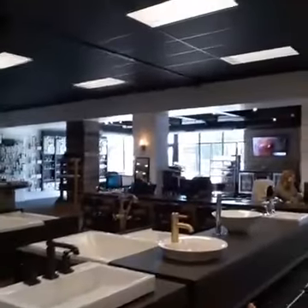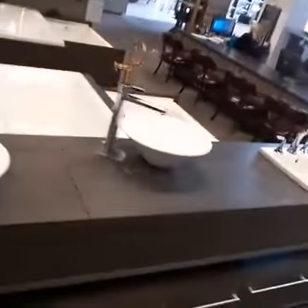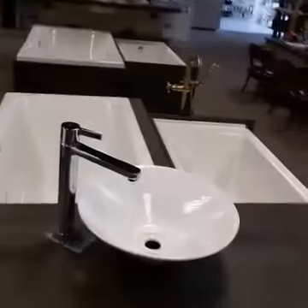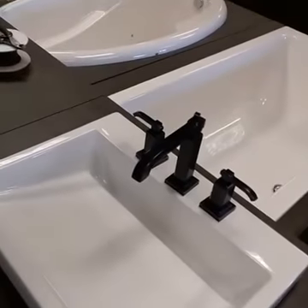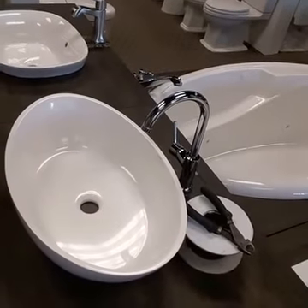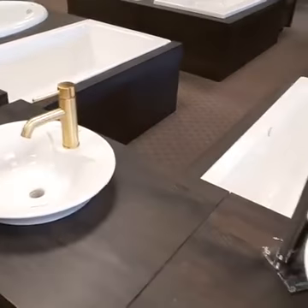We have some vessel sinks over here — it seems like a lot of people are liking to put these in their powder rooms or master bath to give it a different look. It just feels higher-end. If you're wanting to ask top dollar for your home when you go to list, a couple of these key features can give buyers the sense that this is a higher-end home that's been well maintained and cared for. Fixtures like these can really help.